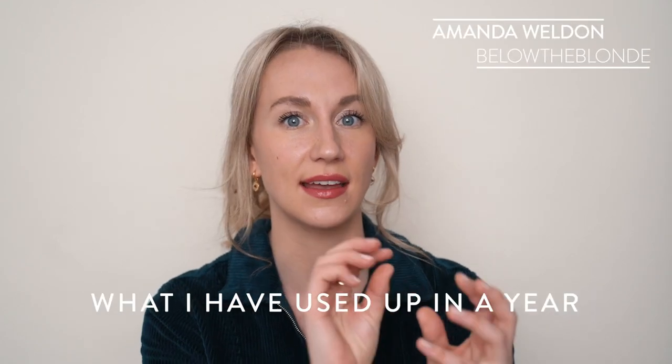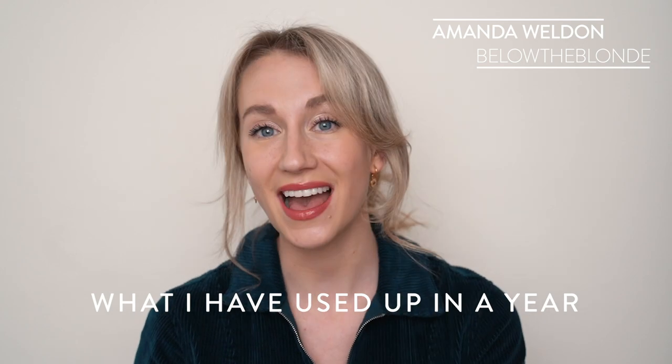I've been collecting my trash for like half a year just to do this video. Hello everyone, welcome back to my channel. Today we're going to be doing an empties video — what I have used up. If you guys don't like these videos, I have a ton of other content on this channel, so I'll see you on Sunday.